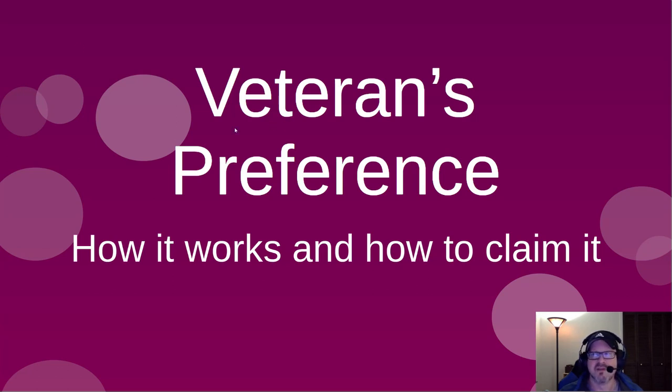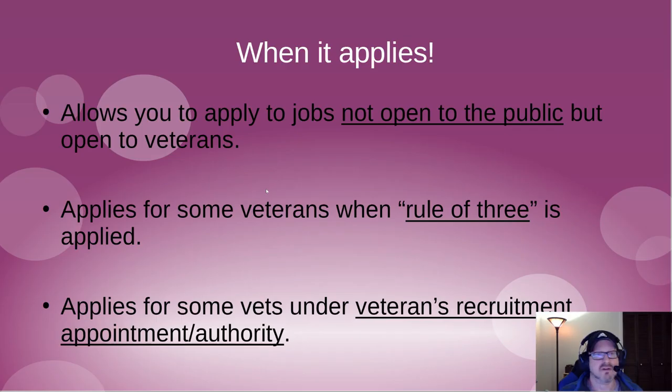Veterans preference applies in a couple of scenarios. First, it applies if you're a veteran and you want to apply to a job that's not open to the public — you can do that under veterans preference. In that scenario, you won't get points towards your final rating, but you can apply to the job whereas members of the public cannot.